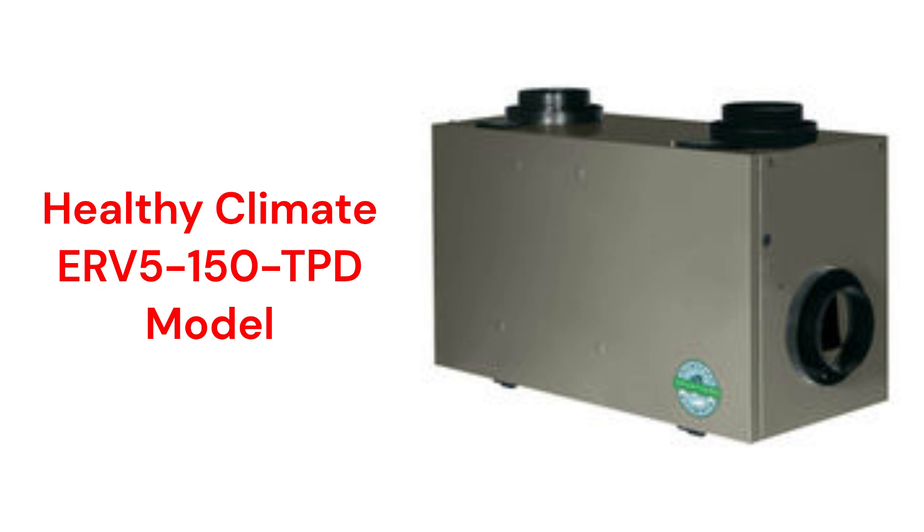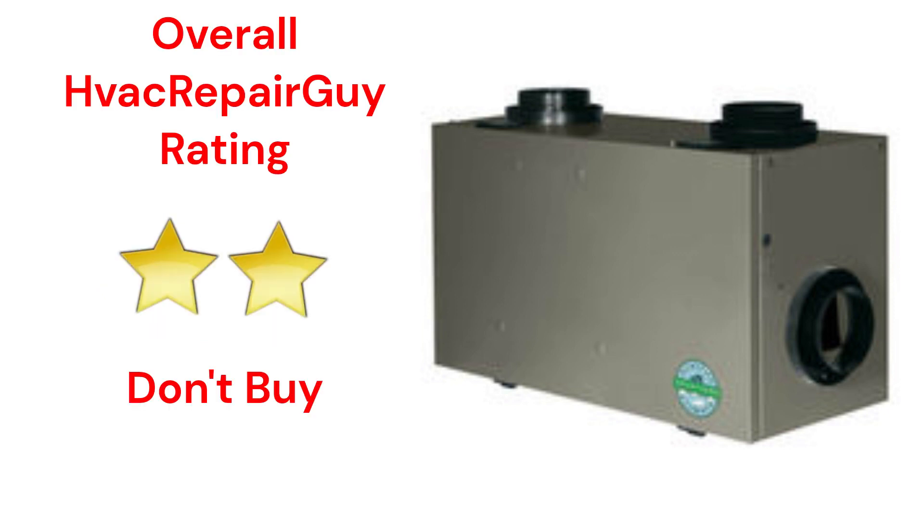They are only sold through the Lennox authorized dealer network and their guarantee is only average when compared to other brands. This brand receives an overall 2-star don't buy rating from HVAC Repair Guy.